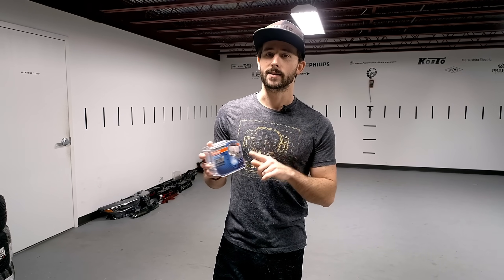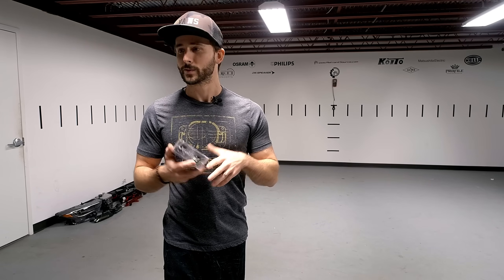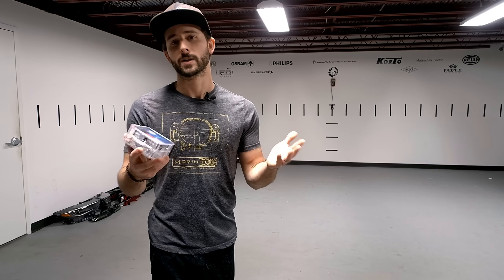These bulbs are available in all of the industry standard sizes: D1S, D2S, D3S, and D4. For purposes of this comparison, we are only going to be looking at the D2S. However, all of the conclusions that we find should be carried amongst the other sizes, so everything else should be about equal regardless of what size you need.